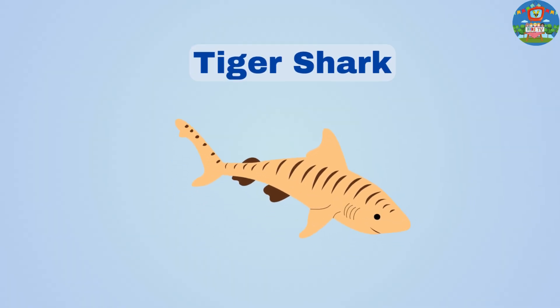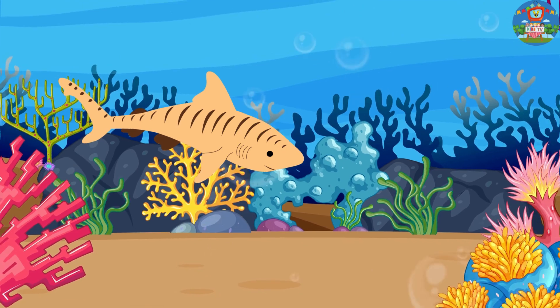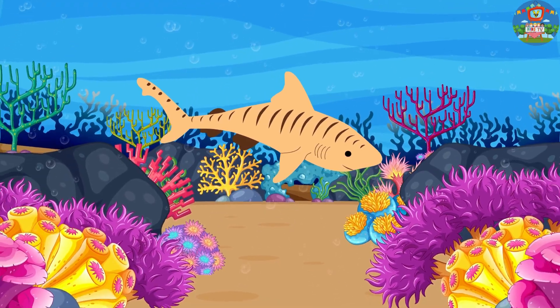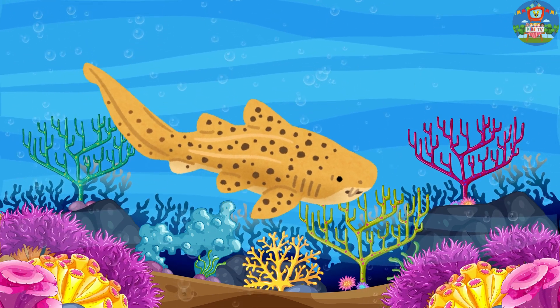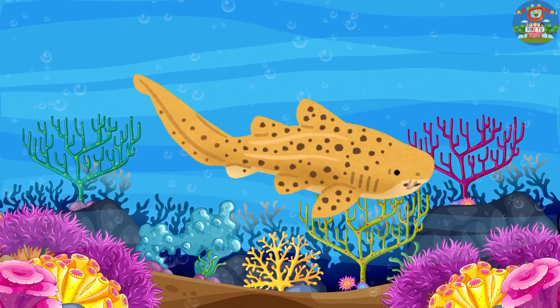Tiger sharks have stripes like a tiger and they eat almost anything they find in the ocean, even garbage sometimes. Zebra sharks have stripes like a zebra when they're young, but as they grow older, their stripes turn into spots.